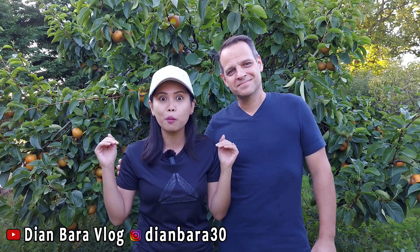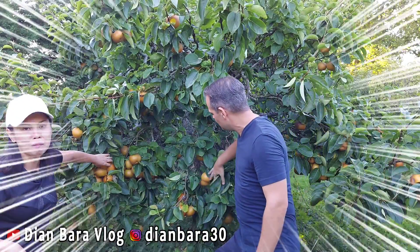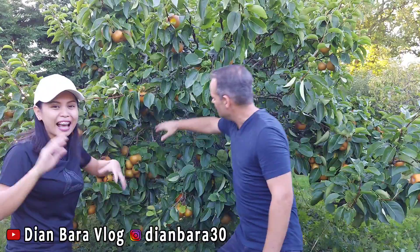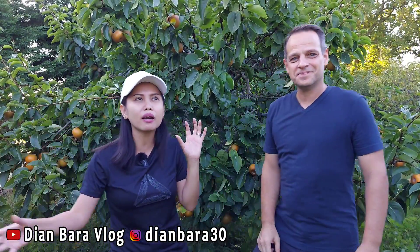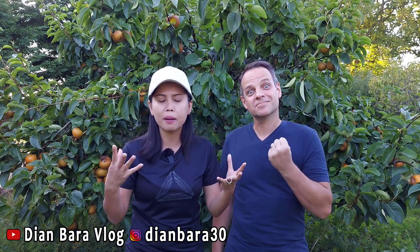Jadi buah pir ini itu buah pir langka di Inggris. Nggak banyak perkebunan atau orang yang punya buah pir ini. Kenapa? Because this is a Korean food! If you want to know, see, it's got a lot of food! This is a Korean food, or if there is a food in Indonesia, it's called... so it's very big, the texture is like a basilisk, but it's very sweet and juicy.